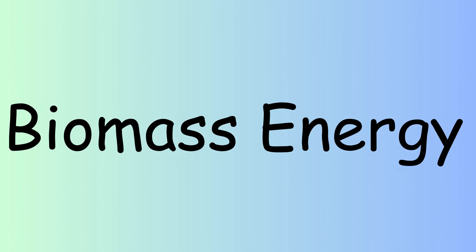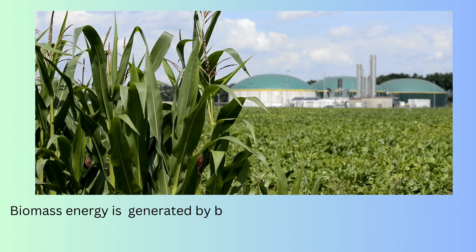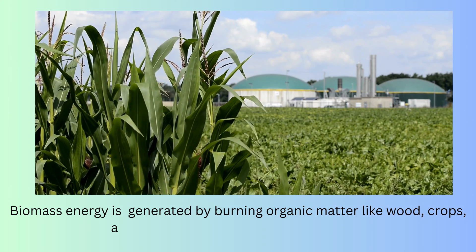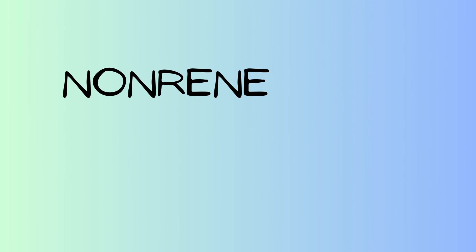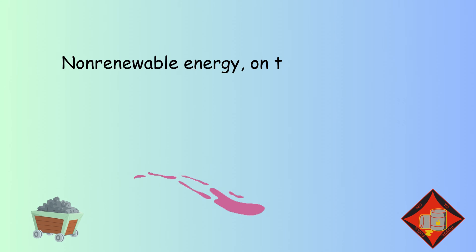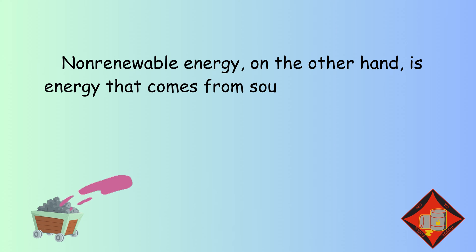Biomass energy is generated by burning organic matter like wood crops and waste to produce heat or electricity. Now let's look at non-renewable energy sources.